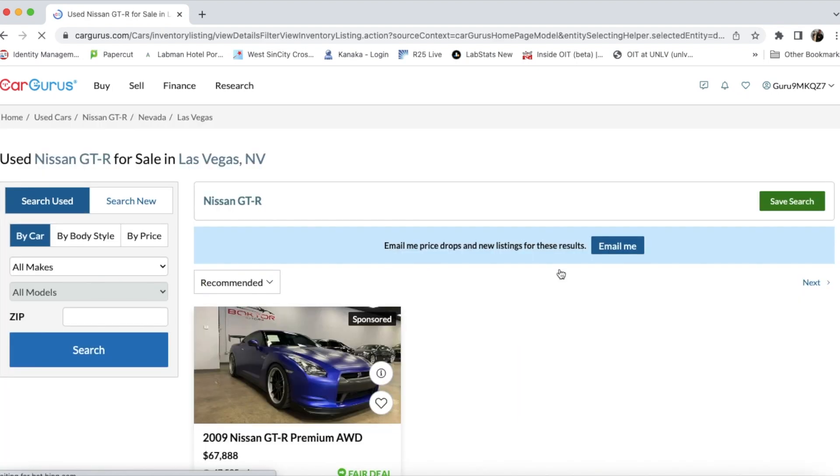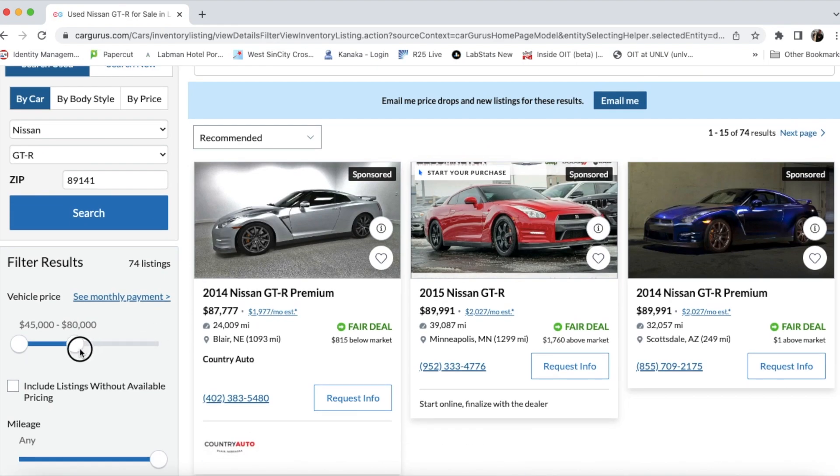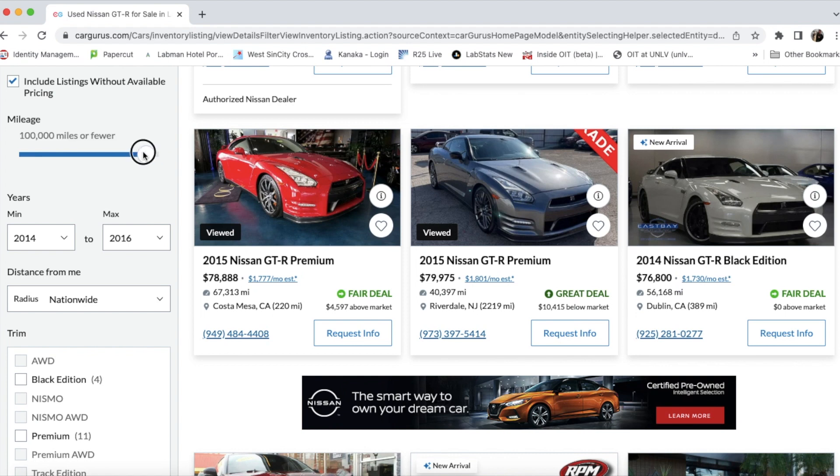The first site that I'd recommend is CarGurus. CarGurus pretty consistently found the most GTRs, so I'm going to go ahead and put in my search. I've got an $80,000 budget and I want a 2014 GTR or later. Based on the pricing guidelines I suggested, I could probably get a car with about 40,000 miles or less, but I'm going to be flexible and put in 50,000 miles.